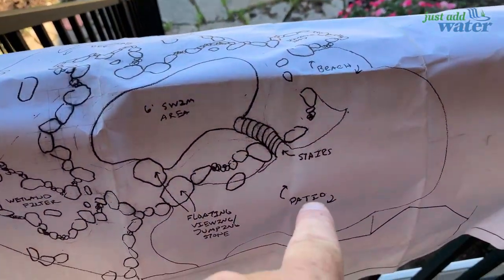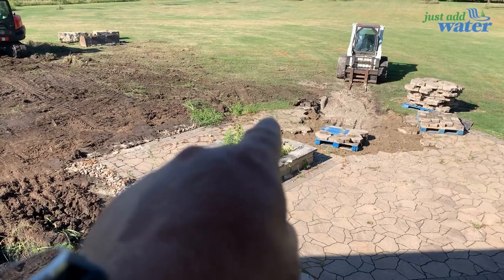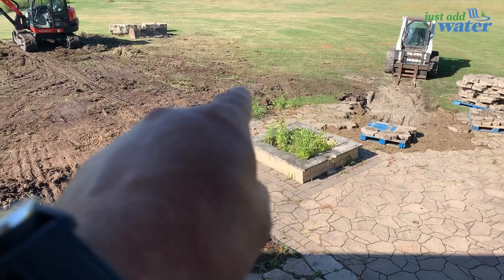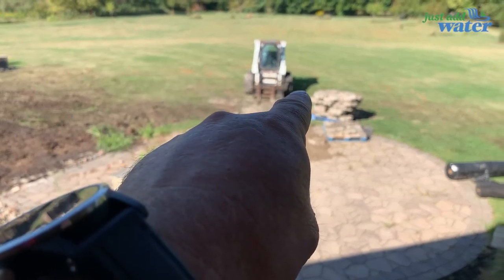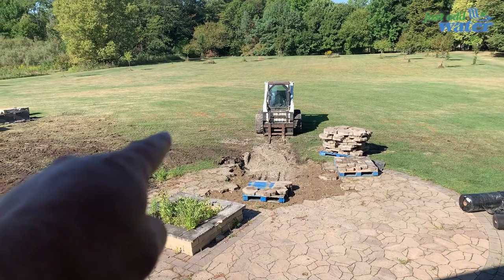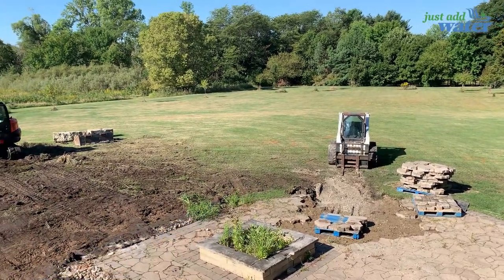We also have planned stairs going down to the bottom. We're going to work some stairs right in — the pond edge is about where this patio ends right now, and we'll work stairs down into the deeper area. Over where the skid loader is parked, there's going to be a big sand beach. Just to the left of it will be our intake bay skimmer, where we collect all debris — everything gets pulled to that corner.